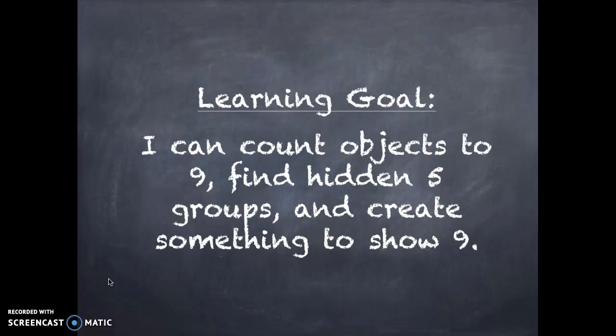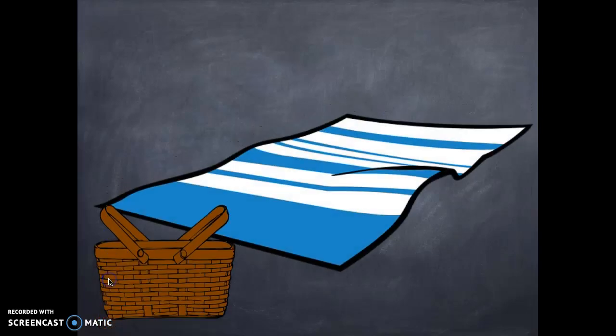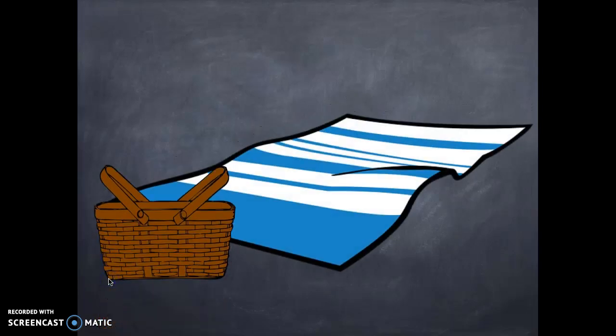I have to say, I don't want to be outrageous, but we are doing such a good job counting and knowing how to make 9, and making numbers, and finding hidden parts — I just feel like we can do a lot. We're getting really good! So I decided to go on a picnic to celebrate. I love picnics, so I have my picnic blanket, my basket, and there's my delicious sandwich. That looks so yummy.